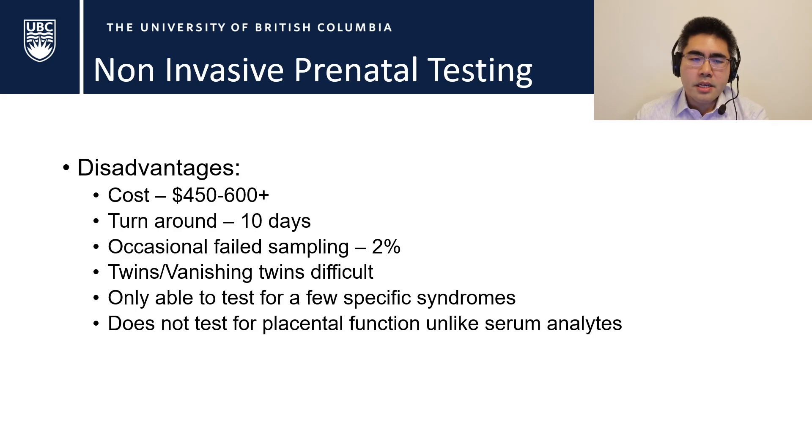It also takes a little bit of turnaround time — about 10 days to get a result back. This is different from amniocentesis where you can get a rapid FISH result back within typically about 48 hours. In addition, it occasionally fails sampling about 2% of the time, and it gets a little bit better the further out you get from the 10-week mark.